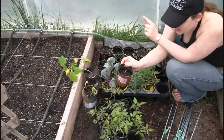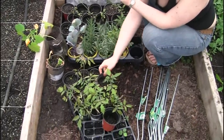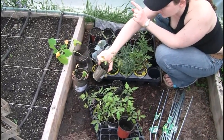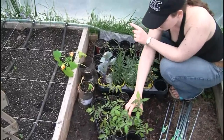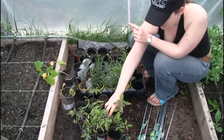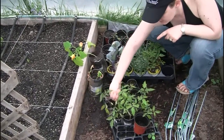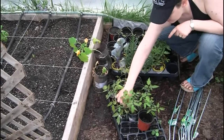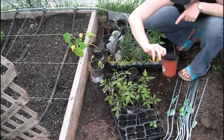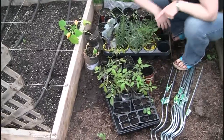Tri-colour peppers — these are going in the containers out front just like last year. Cherry chocolate cherry tomatoes. Roma tomatoes. This one here was supposed to be an onion — that's obviously not an onion. That didn't work — our onions aren't doing very well.